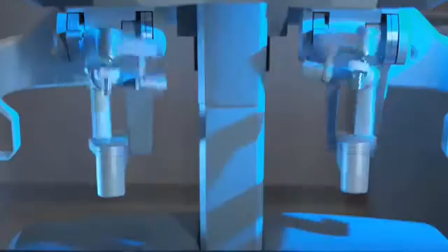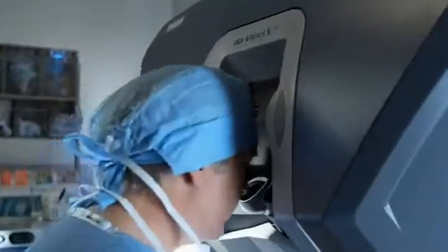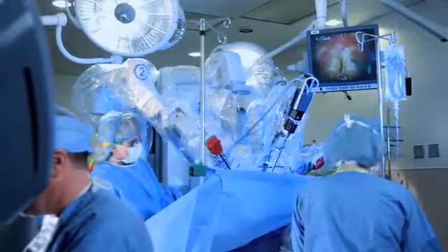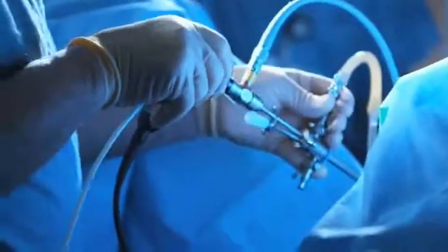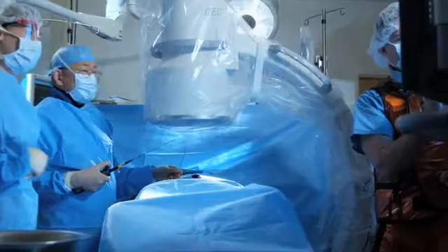What makes minimally invasive surgery possible? Incredible new technologies, like the DaVinci Surgical System that uses advanced robotics to help surgeons complete complex procedures. High energy lasers that burn away unwanted tissue, or tiny cutting blades that clear blocked arteries.